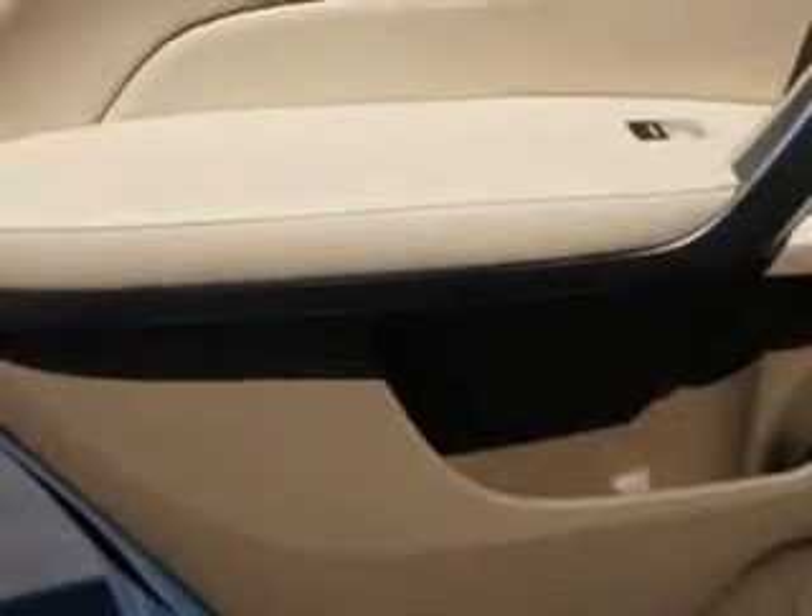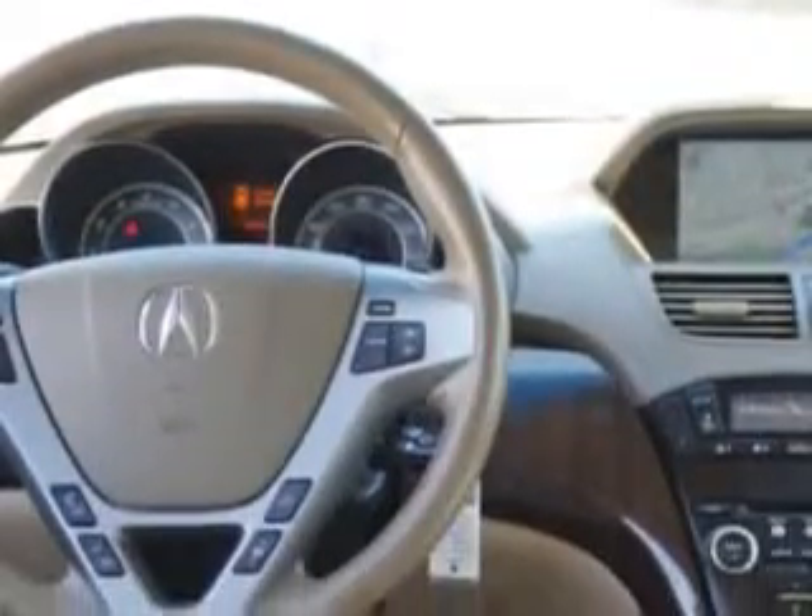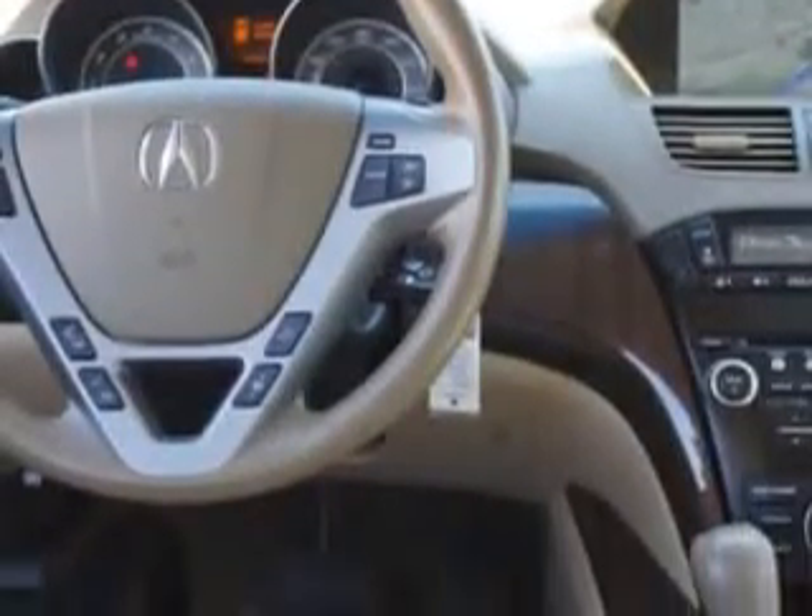Third row seat: folding, flat folding. Suspension: front arm type — lower control arms. Suspension: front spring type — coil springs. Suspension: rear coil springs. Real-time traffic, and much more.